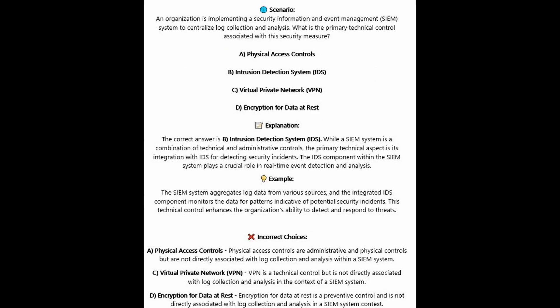The correct answer is B, intrusion detection system or IDS. Whilst the SIEM system is a combination of technical and administrative controls, the primary technical aspect is its integration with IDS for detecting security incidents. The IDS component within the SIEM system plays a crucial role in real-time event detection and analysis. The SIEM system aggregates log data from various sources, and the integrated IDS component monitors the data for patterns indicative of potential security incidents, enhancing the organization's ability to detect and respond to threats.